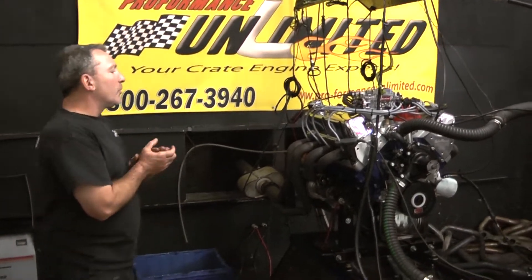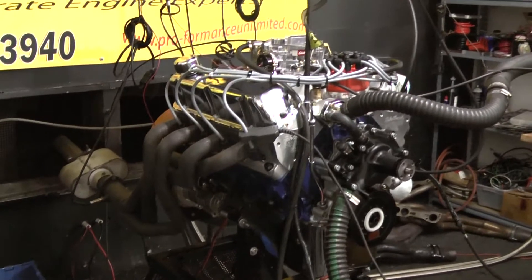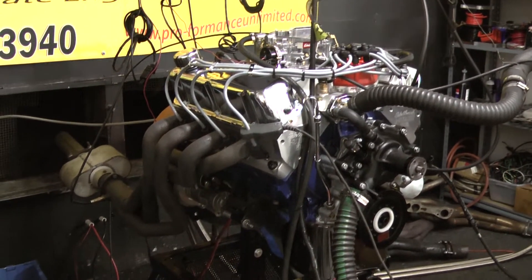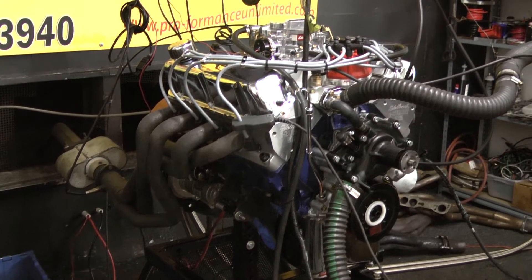All right, what we have on the test stand here this morning is a 351 Windsor with about 350 horsepower. Some people just like a daily driver — this is a perfect daily driver, still making about 365 horsepower at 5,000 RPM.